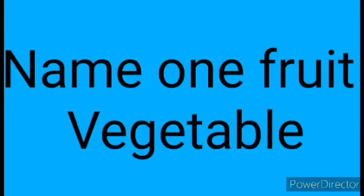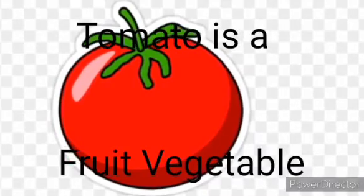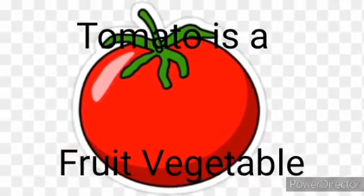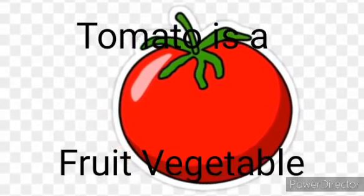Question 4: Name one fruit vegetable. Answer: Tomato is a fruit vegetable.